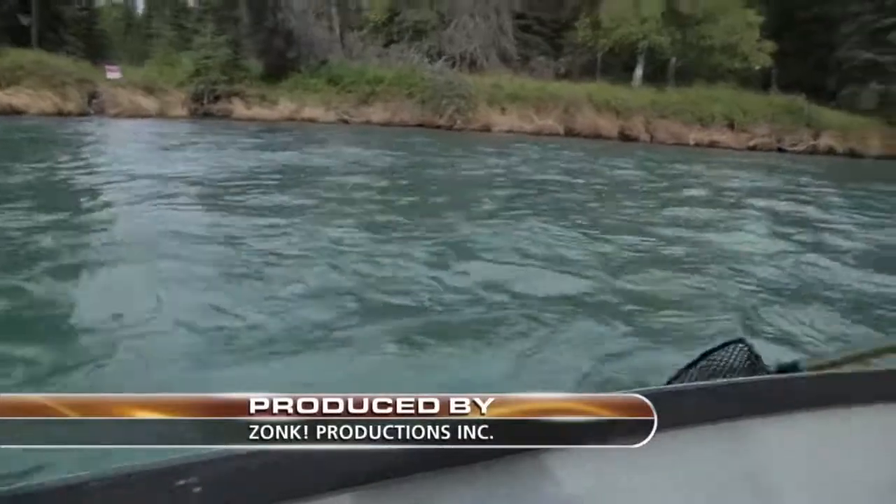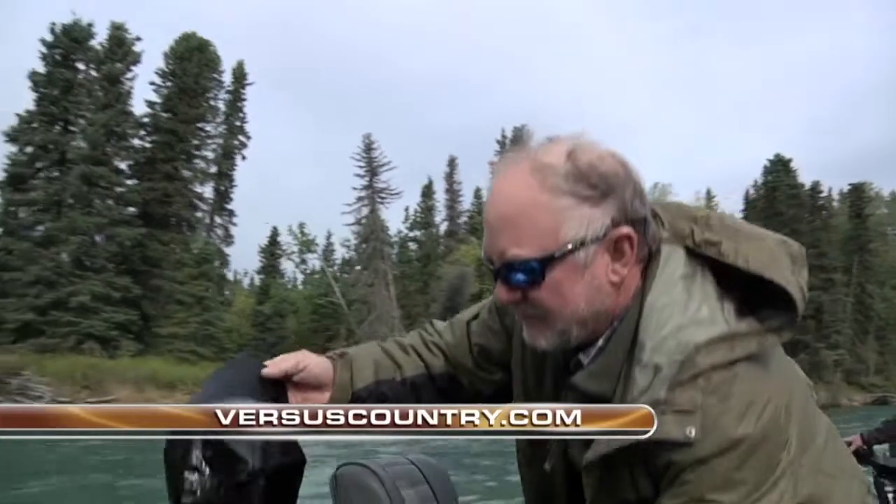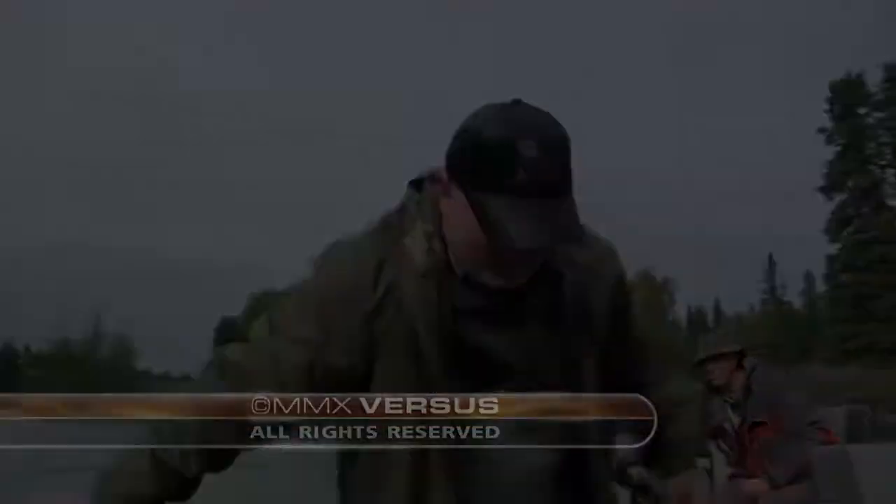One shot now — there he is! Nice netting. We're fishing now, buddy.